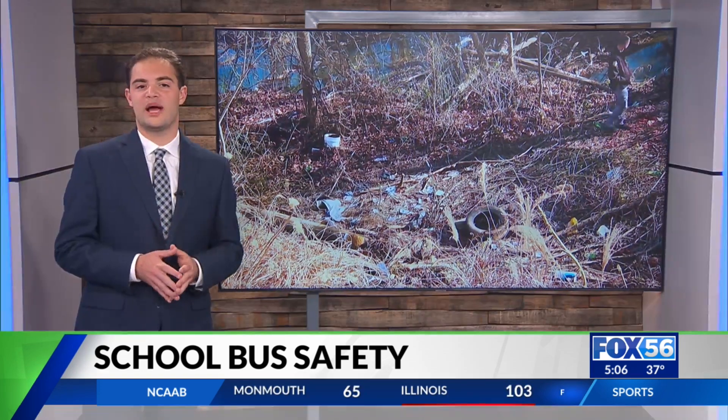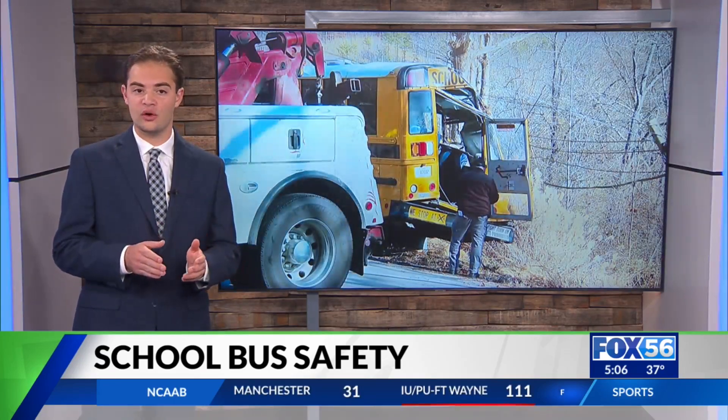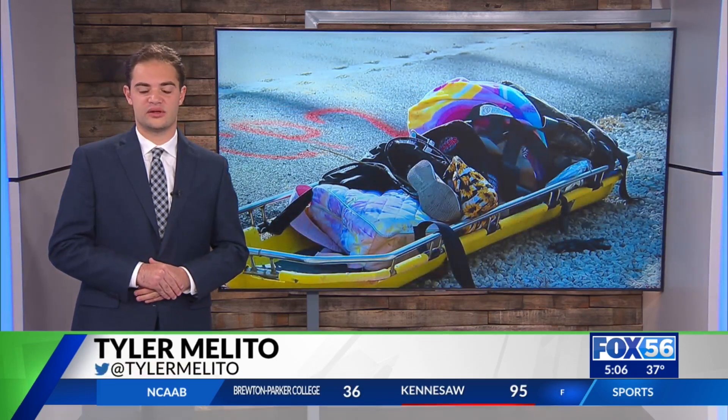We are looking into how the bus rolled down the hill. There are conflicting reports — did it flip over its side or nose, or did it spin out? KSP says that is part of the investigation, and we will know more when it concludes. For Fox 56 News, I'm Tyler Melito.